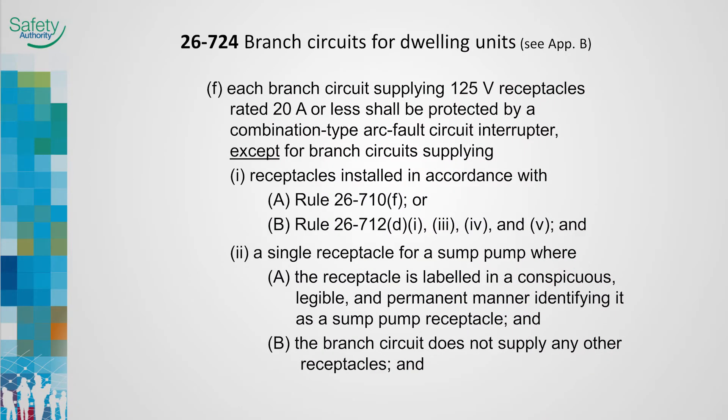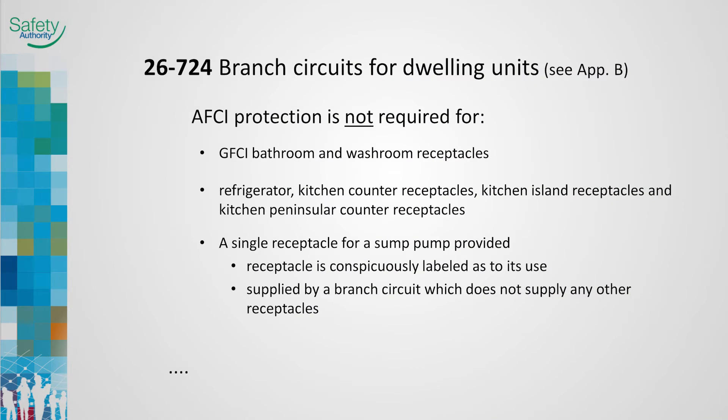Rule 26-724 allows certain exceptions to being AFCI protected. General lighting branch circuits which contain 125 volt, 15 amp and 20 amp receptacles must be AFCI protected with an approved combination type AFCI device. Receptacles in washrooms, receptacles for refrigerators, kitchen counter receptacles, and island or peninsula receptacles do not require arc fault circuit protection. Receptacles for sump pumps are also exempt from requiring arc fault protection.